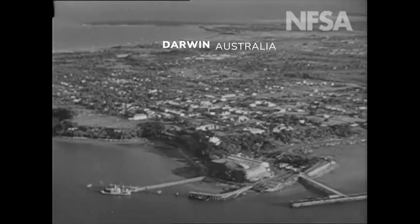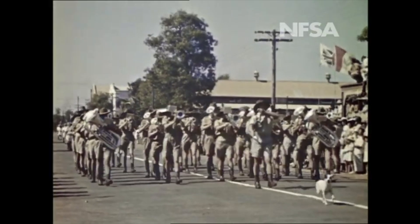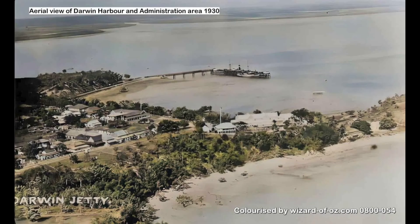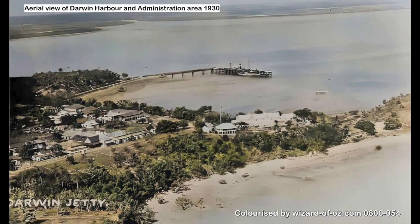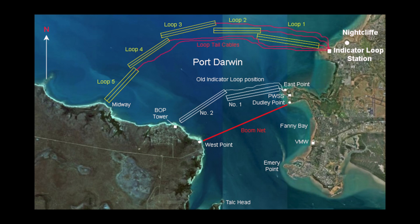Since the 1930s, Darwin had been a strategic trading port at the top end of Australia. During World War II, the Allies used Darwin as a military base and transit point for the defense of the Netherlands' East Indies. With Australian and Allied troops stationed there, Darwin was under constant threat from the enemy. To protect the harbor, the Australian government, in collaboration with the United States military, embarked on a remarkable construction project to stop enemy attacks: the Darwin submarine nets.